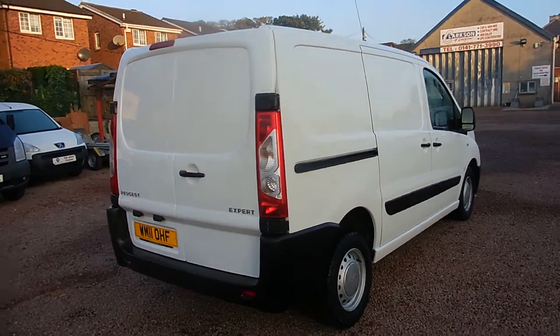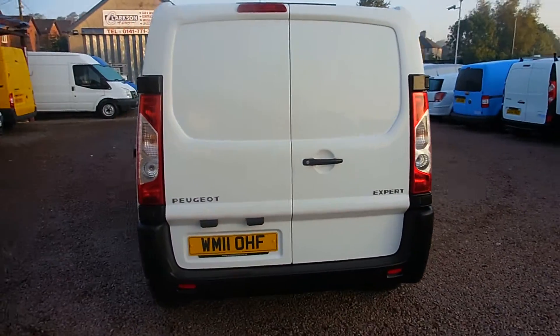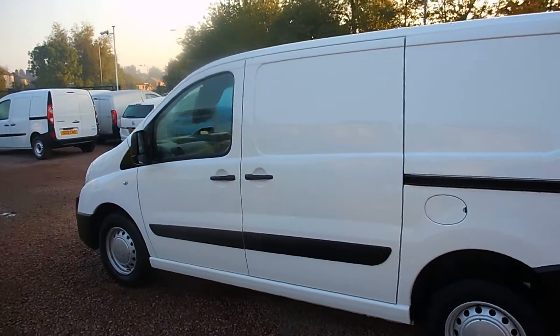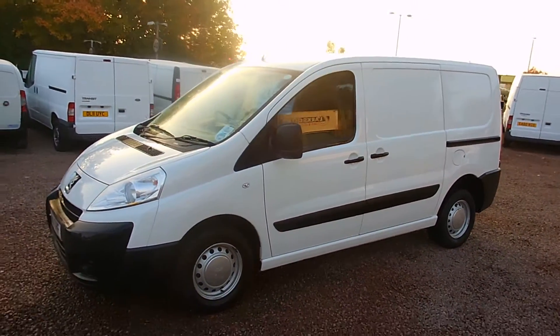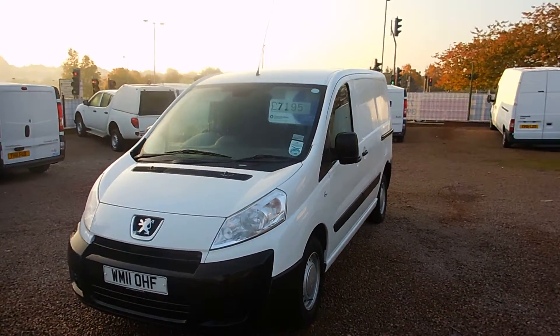It's the 2011 Peugeot Expert HDI, the short wheelbase version, finished in factory light. It's got the 1.6 litre diesel engine that's covered just 24,000 miles, comes with full service history, last serviced in August of this year.